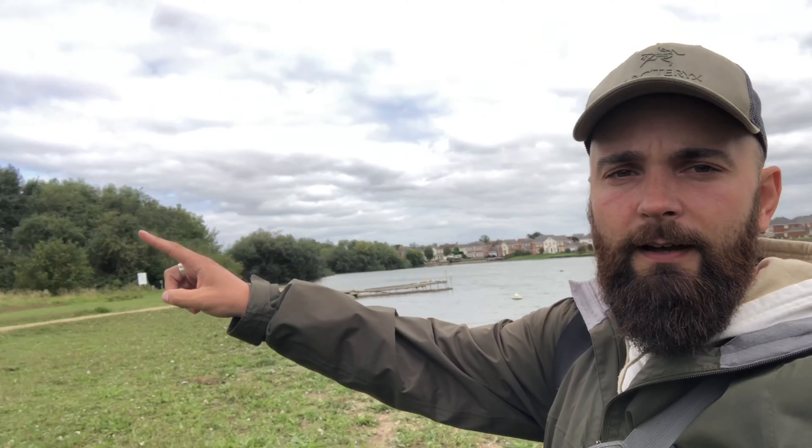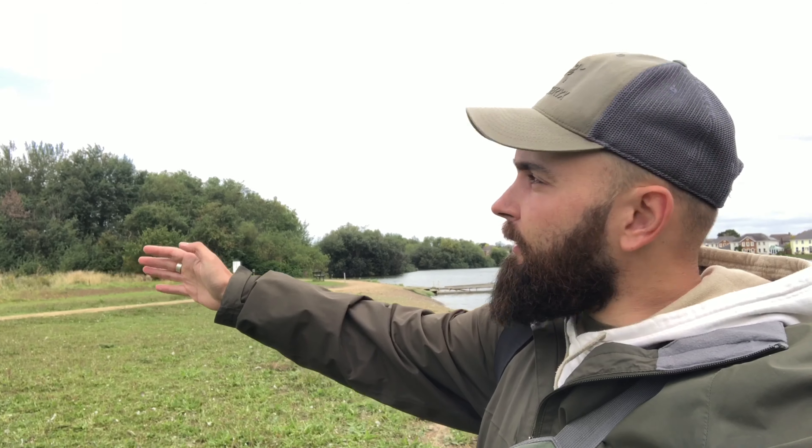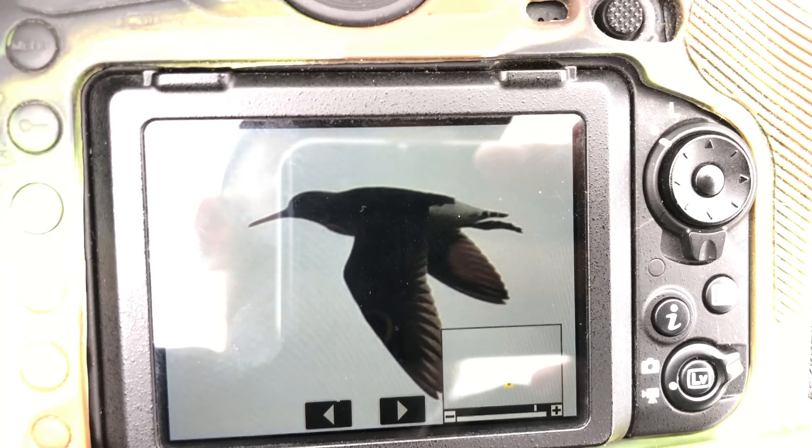I was just about to check the gulls for rings when I heard a green sandpiper calling, coming over from these trees here. I looked up and saw it zipping over - I've just grabbed a couple of quick shots. It's pretty much in silhouette against the sky and it zoomed on its way. The photos aren't great but I can show you some of the identification points. Even on a quick view against a bright sky like that, the call was very distinctive, which meant I could pick up on it before the bird even came overhead.